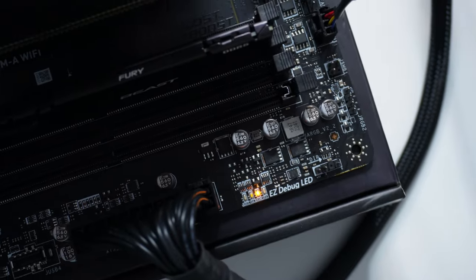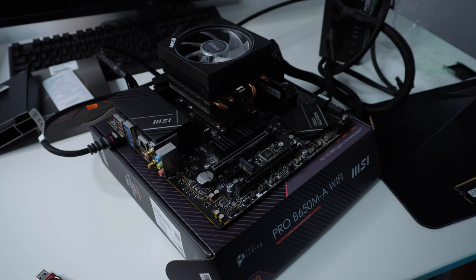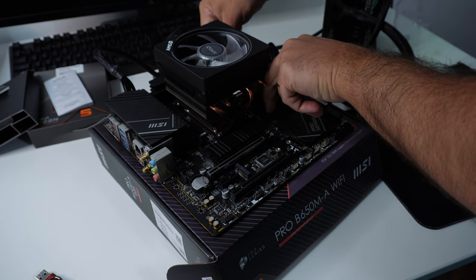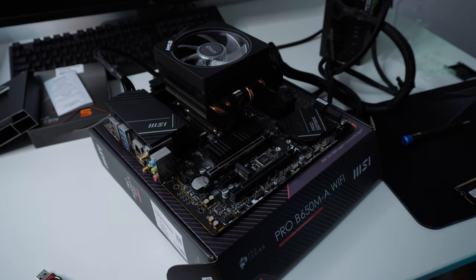I use that keyboard daily without any problems on my regular machine, but it didn't fix the issue anyway. So I moved on to the next step: removing all the USB headers from the motherboard that were connected to the front I/O of the case.